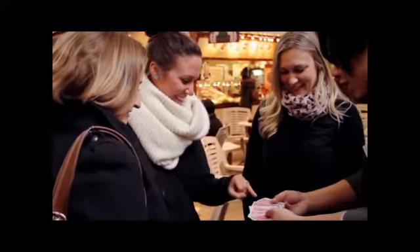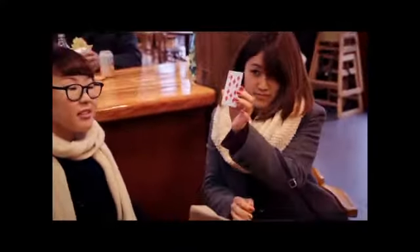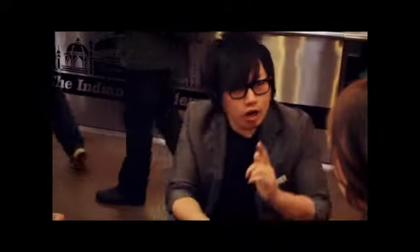Touch any card you like — just touch one. Show it to the camera, take the card. I take your card and put it right in the middle. So now I think your card jumps on top. Is that possible? Your card is the first one now.